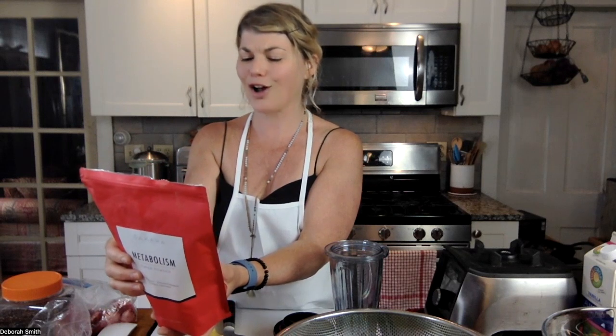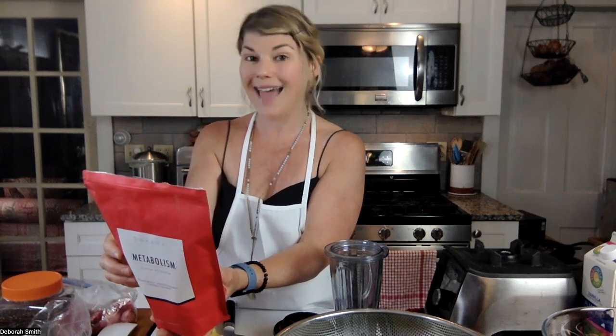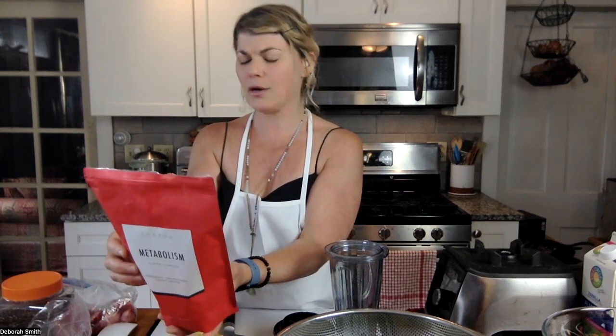It's also got organic coconut milk in it, L-glutamine, which is a probiotic that's great for digestive health, and it's got kelp in it. The sweetener they use is monk fruit, so it's a really low glycemic index, all-natural sweetener with no sugar.